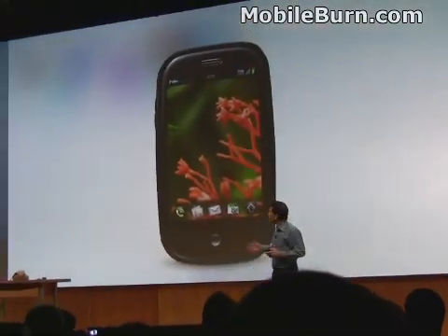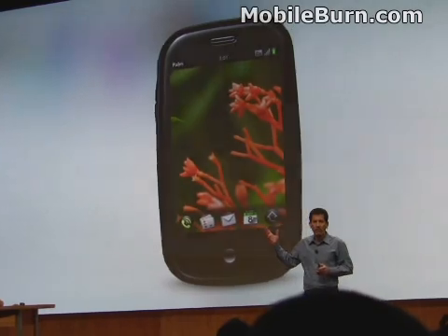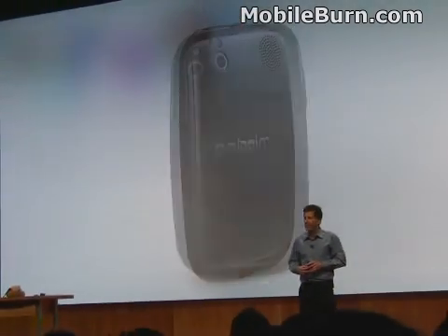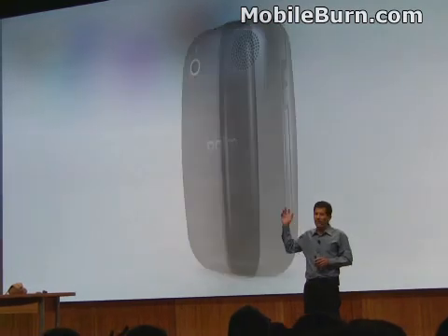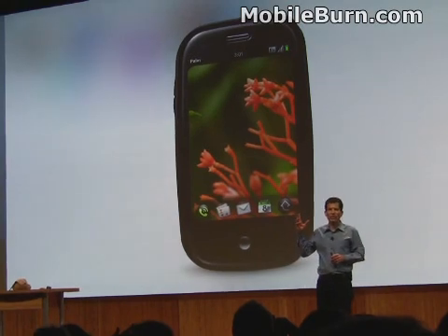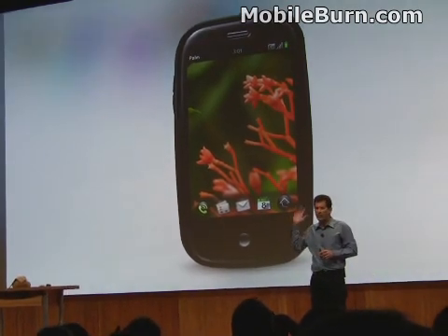This is what it looks like on the big screen. It's beautiful. The design was inspired by nature. Our industrial design team and mechanical engineering teams did a phenomenal job. I think it's just beautiful.